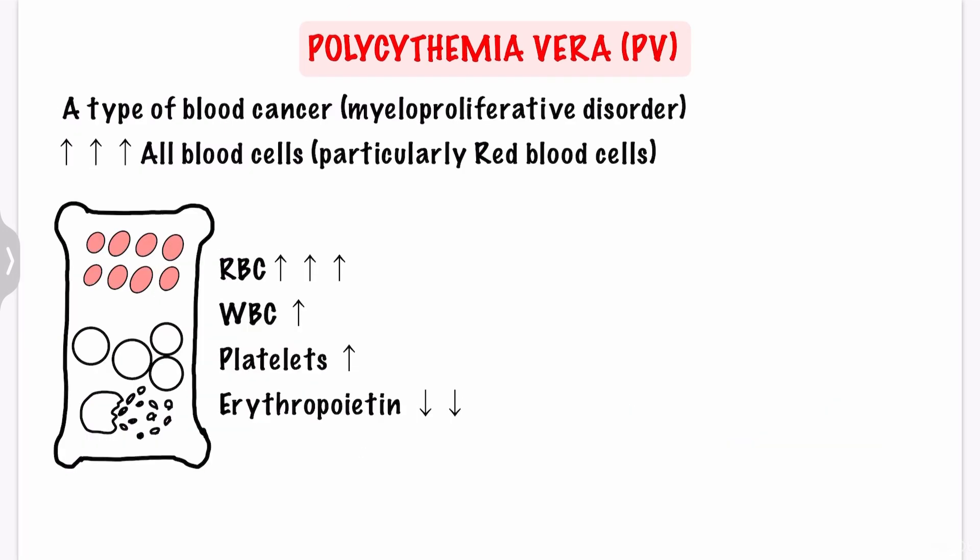Let's see what polycythemia vera is. Polycythemia vera is a type of blood cancer in which your bone marrow makes too many blood cells, particularly red blood cells. As you can see from its name, poly means a lot, cyte means cells, and emia means blood. So polycythemia means a lot of cells in the blood, and vera means true. We will later see what that means.